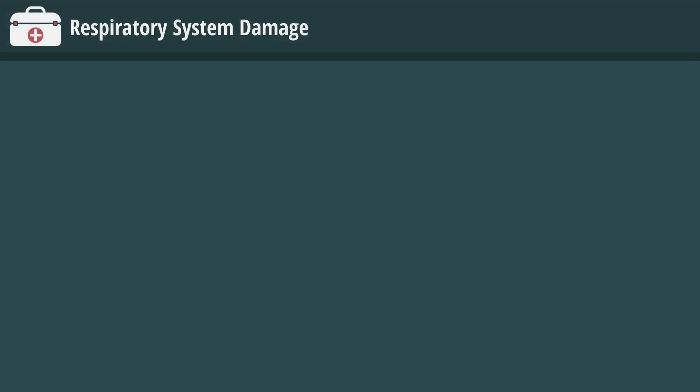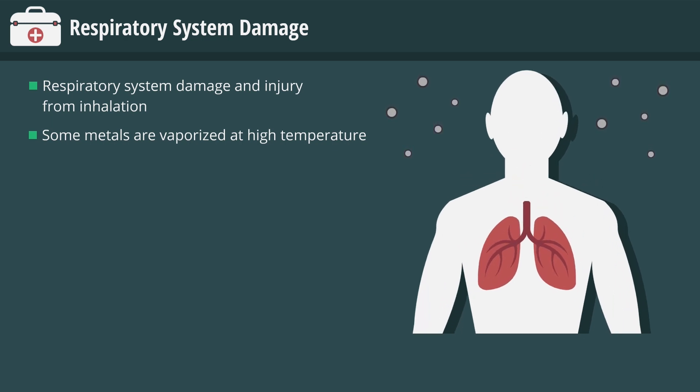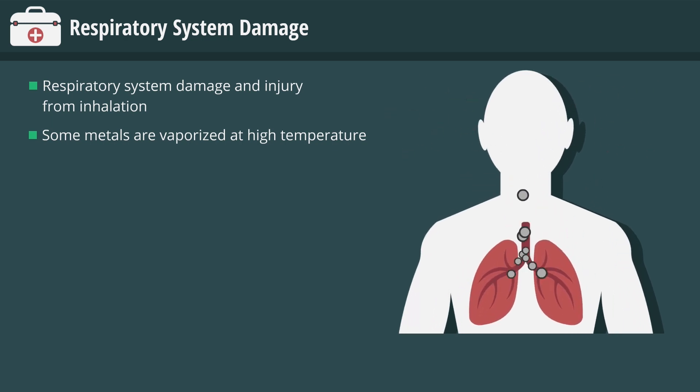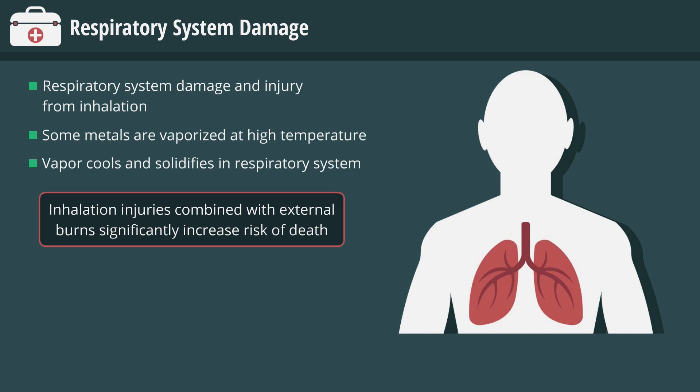In addition to burns, an ARC flash can cause respiratory system damage and injury from inhalation during the event. Some metals, such as copper, are vaporized at the high temperatures produced by an ARC flash. If the vaporized metal is inhaled, serious lung damage occurs when the vapor cools and solidifies in the respiratory system. When inhalation injuries are combined with external burns, the risk of death can increase significantly.